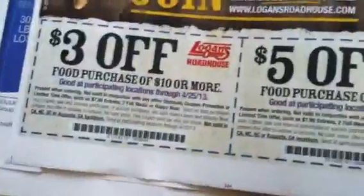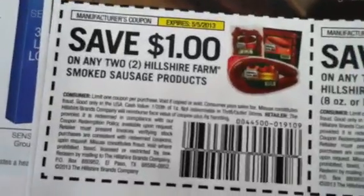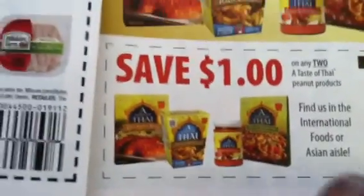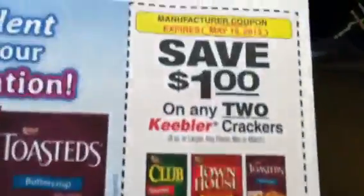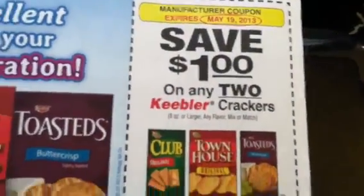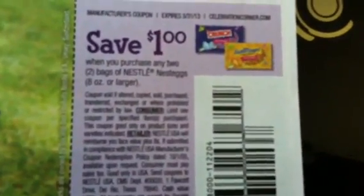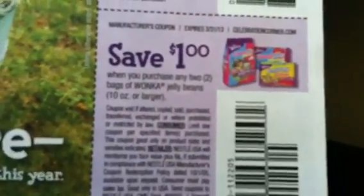And coupons for Logan's restaurant if you have that in your area. We got the Hillshire Farms smoked sausage and the lunch meat. This is a Taste of Thai. And let's see — Townhouse, I guess these are Keebler crackers.